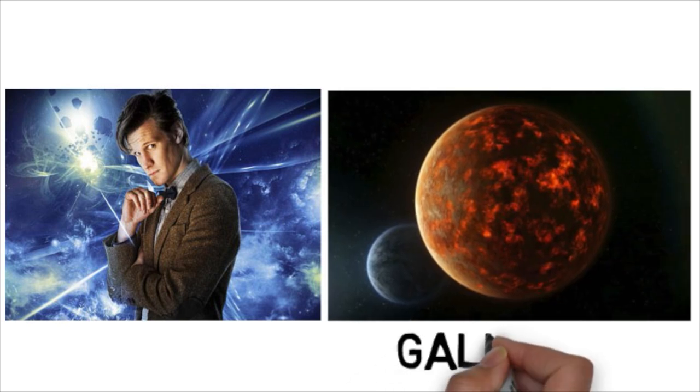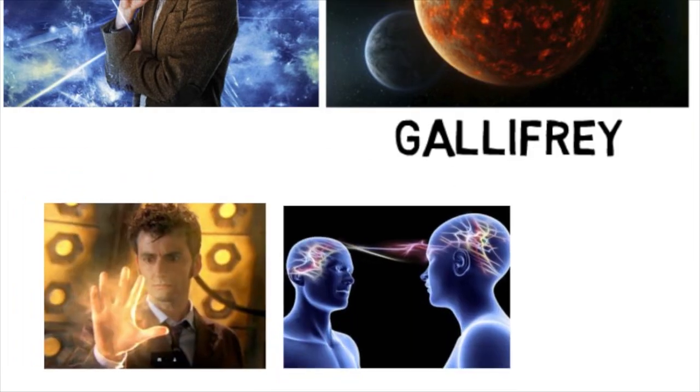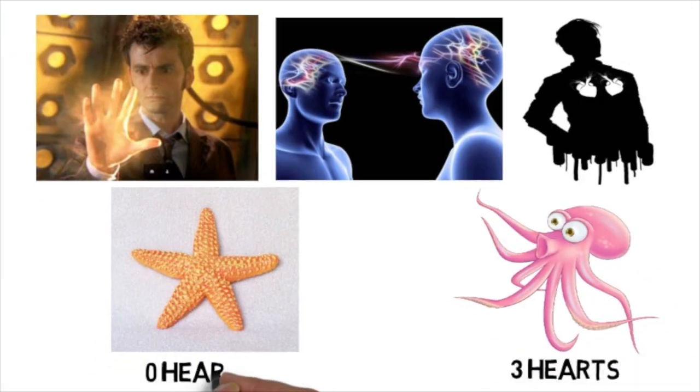The Doctor is a Time Lord from the planet Gallifrey, and has the ability to regenerate, communicate using telepathy, and of course has two hearts, which is still one less than an octopus, and two more than a starfish.